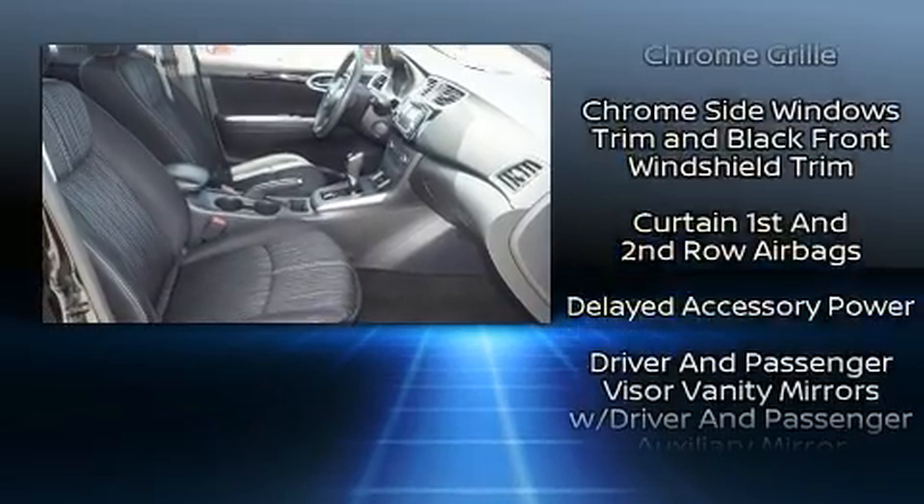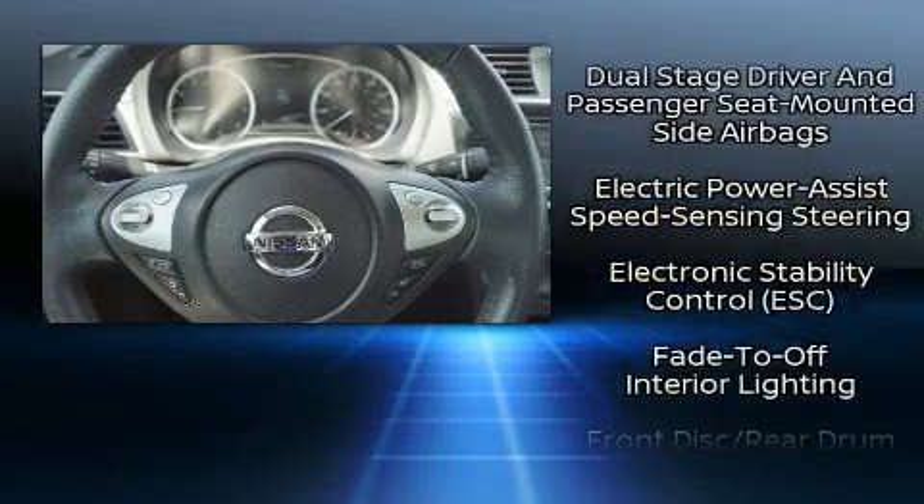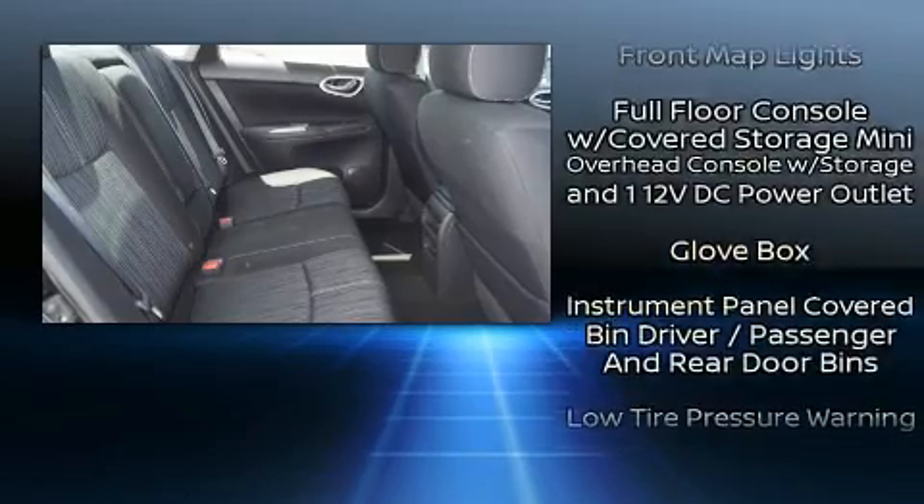Nissan also prioritized safety and security by including head curtain airbags, traction control, brake assist, ignition disabling, and ABS brakes.